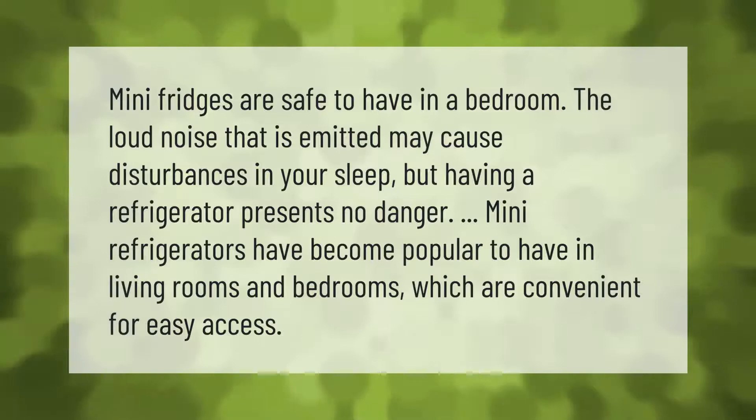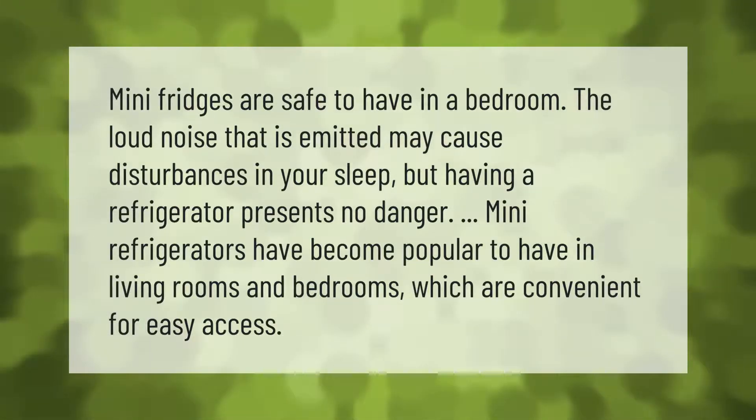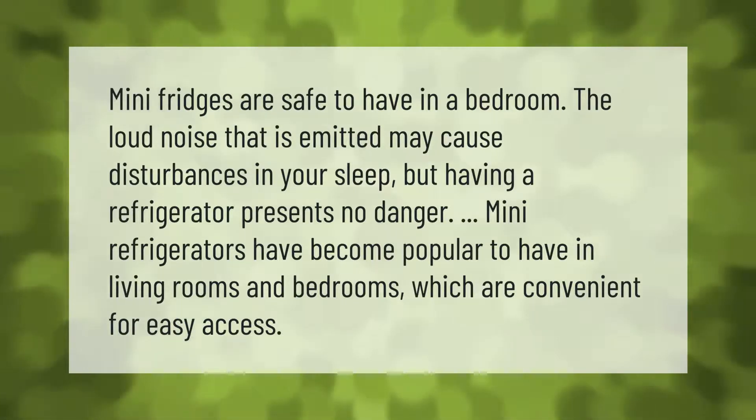Mini fridges are safe to have in a bedroom. The loud noise that is emitted may cause disturbances in your sleep, but having a refrigerator presents no danger. Many refrigerators have become popular to have in living rooms and bedrooms, which are convenient for easy access.